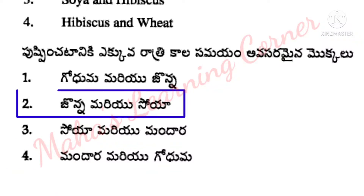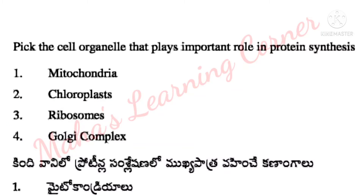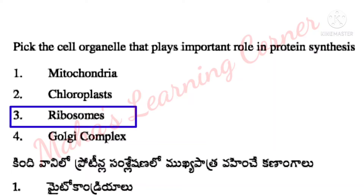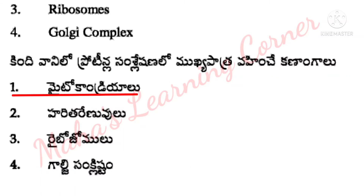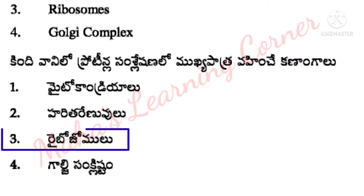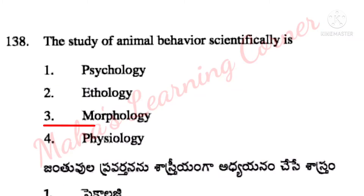Pick the cell organelle that plays an important role in protein synthesis. Options: mitochondria, chloroplasts, ribosomes, Golgi complex. Correct answer: Option 3 – ribosomes. Next: the study of animal behavior scientifically is – options: psychology, ethology, morphology, physiology. Correct answer: Option 2 – ethology.